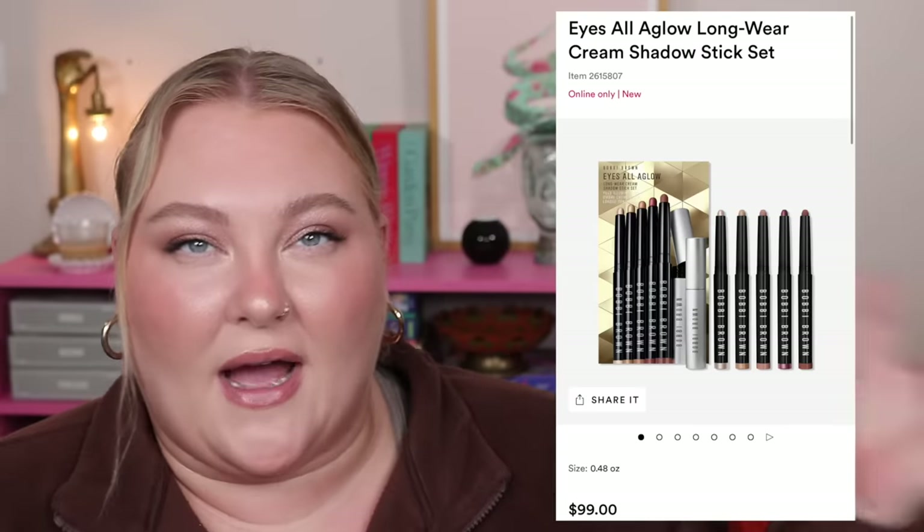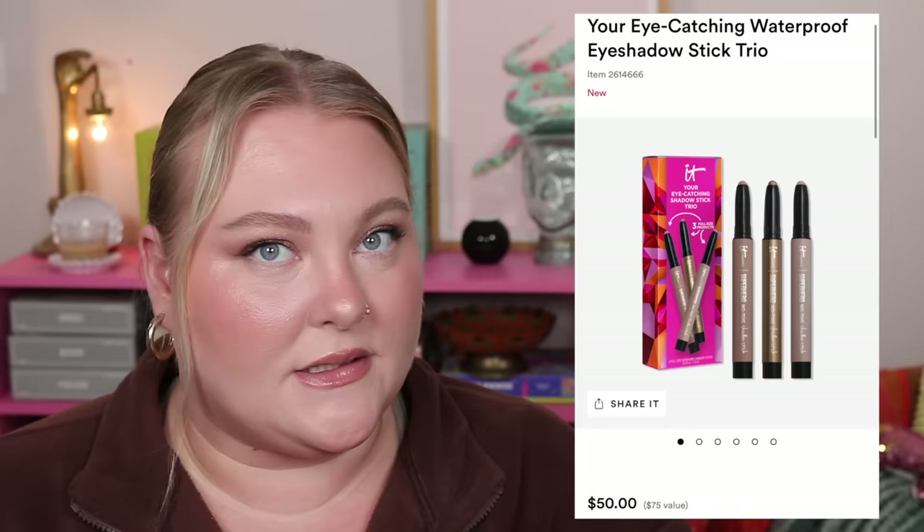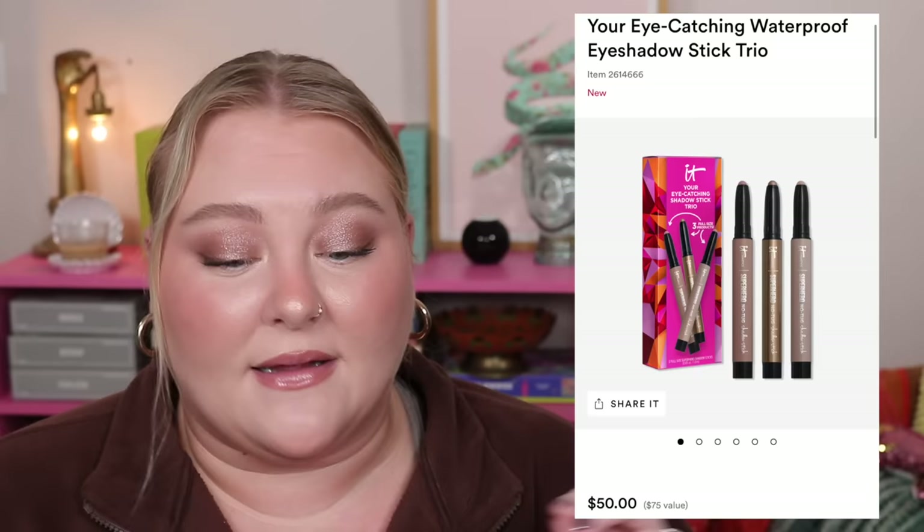Another shadow stick set — this one from IT Cosmetics is $50 with full-size sticks. The shades are Super Slate (pearl taupe), Transformative Taupe (matte light taupe), and Barren Brave (matte rose). These retail for around $28+ each, so it could be a good deal if you love shadow sticks. I was tempted by this one. There are also mini sets from Laura Mercier and Bobbi Brown that might be worth looking into.